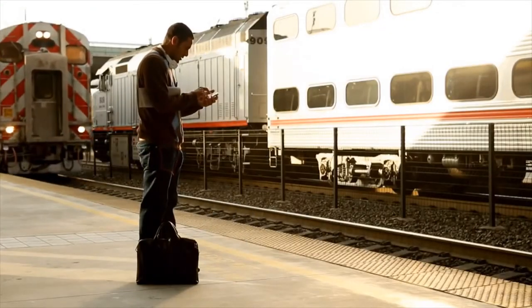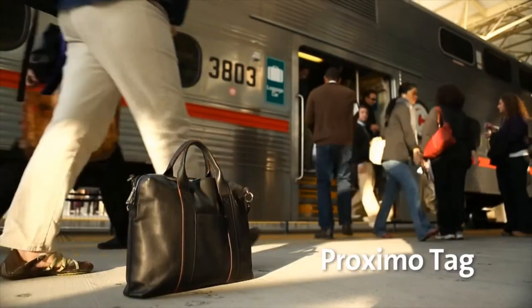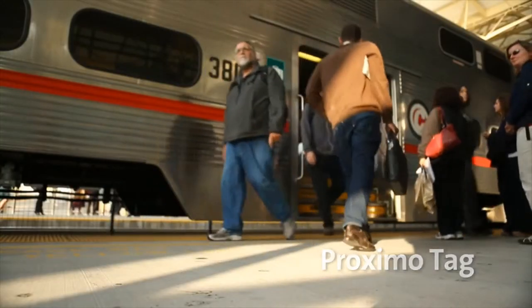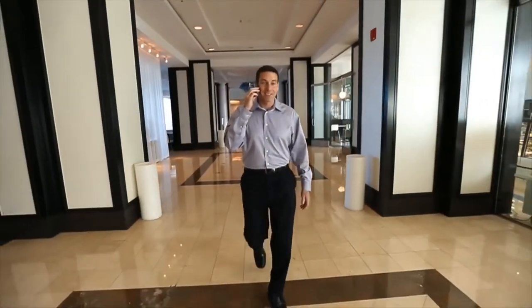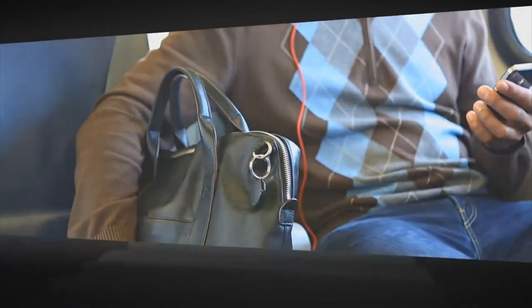These days, with so much going on, it's easy to get distracted and leave your laptop case behind. Not anymore. Now you never lose valuable time or your most valuable belongings. Your iPhone and valuables are irreplaceable. Now, make them unforgettable with the Kensington Proximo.